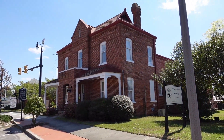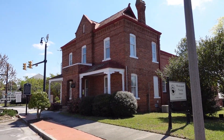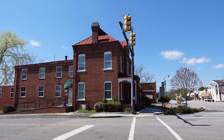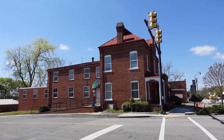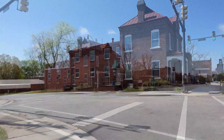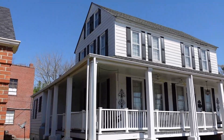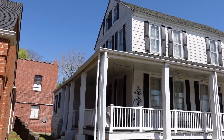This two-story brick building was constructed in 1894 to house Chesterfield County's jail, replacing an older facility described as unsafe and prone to escape. This T-shaped building included separate sections for male and female prisoners.